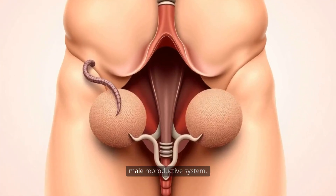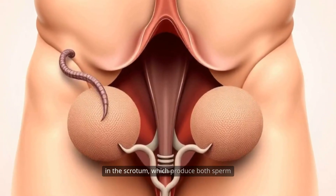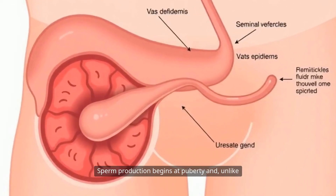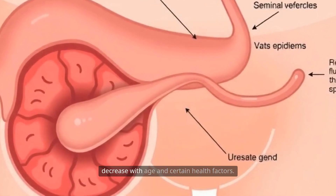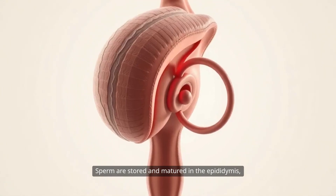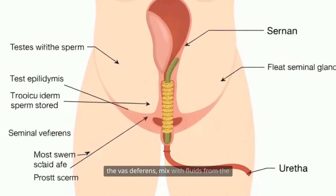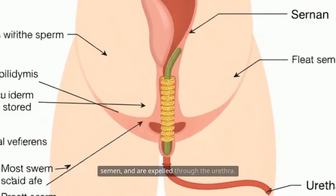Now, let's consider the male reproductive system. The primary organs are the testes, located in the scrotum, which produce both sperm and testosterone, the main male sex hormone. Sperm production begins at puberty and, unlike eggs in women, continues throughout a man's life, though quality and quantity can decrease with age and certain health factors. Sperm are stored and matured in the epididymis, a coiled tube attached to each testis. During ejaculation, sperm travel through the vas deferens, mixed with fluids from the seminal vesicles and prostate gland to form semen, and are expelled through the urethra.